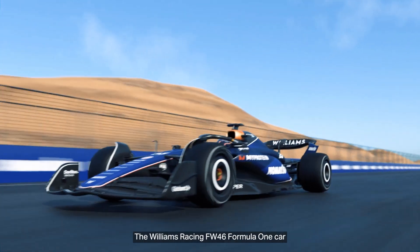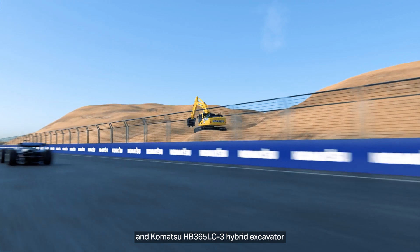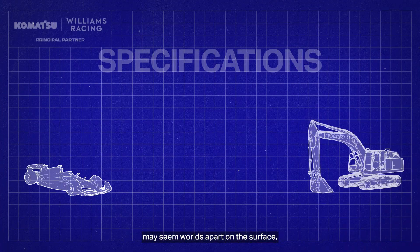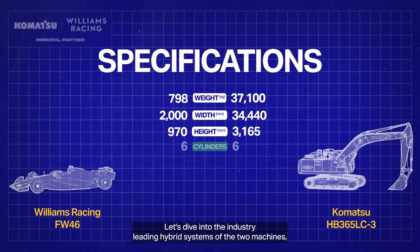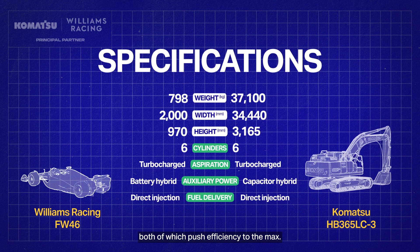The Williams Racing FW46 Formula 1 car and Komatsu HB365LC-3 Hybrid Excavator may seem worlds apart on the surface, but there's more of a technology crossover than you may think. Let's dive into the industry-leading hybrid systems of the two machines, both of which push efficiency to the max.